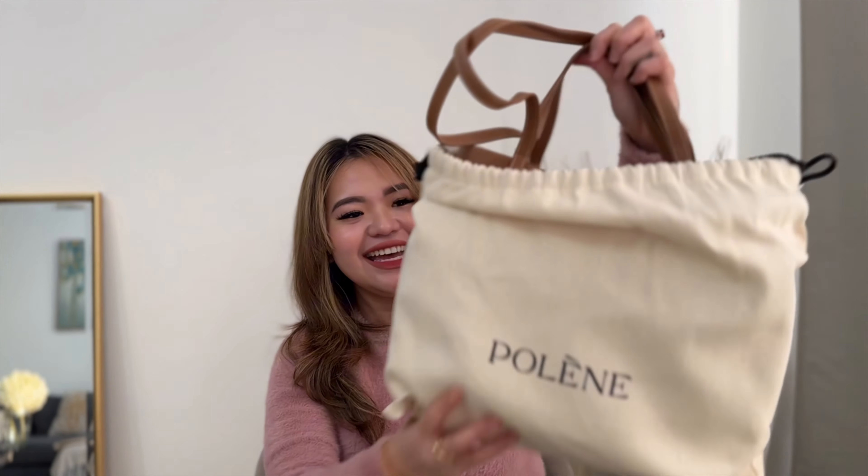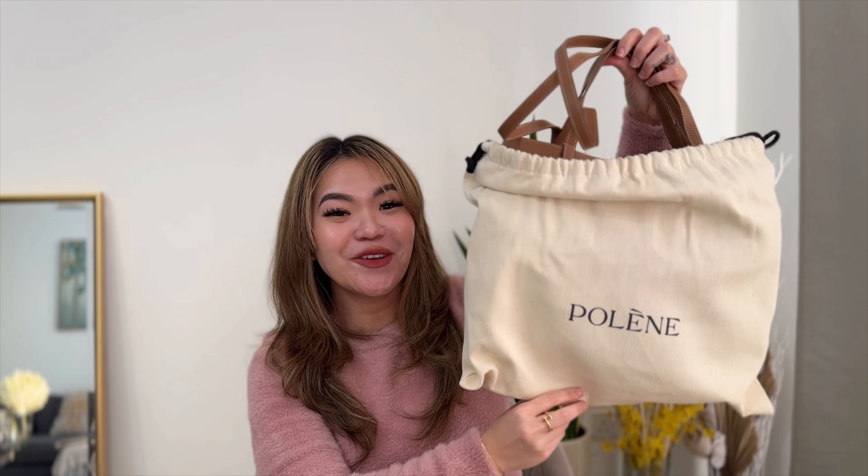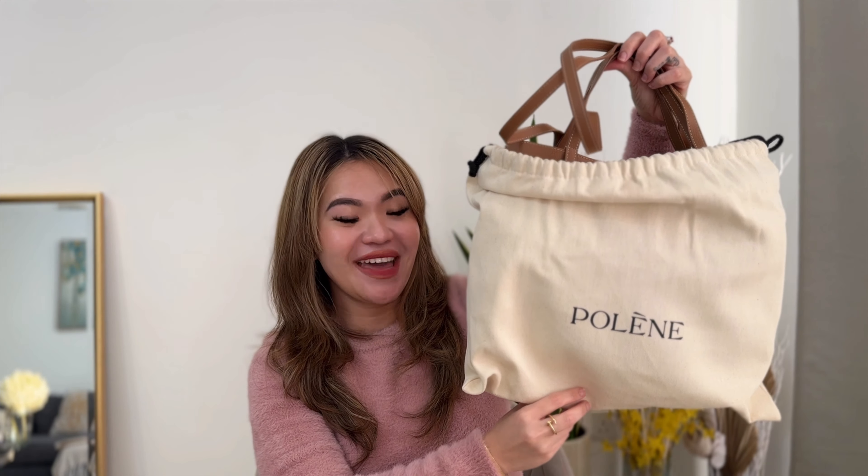So which Poulain bag did I get? It is actually the Seam Mini Poulain in Camille. Let's open it now. Poulain actually has three stores: Paris, which is their flagship store, one in Tokyo, and also one in New York. The dust bag.